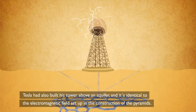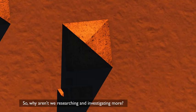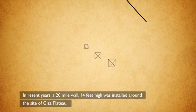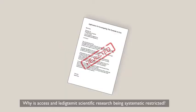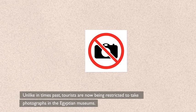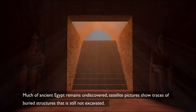The energy to create free wireless energy has always existed on our planet. There are lots of theories about the pyramids and we still don't know for sure what their function was. So why aren't we researching and investigating more? In recent years, a 20-mile wall 14 feet high was installed around the site of the Giza Plateau, and at night there are about 100 guards patrolling the pyramids. Applications for academic research are almost all routinely rejected. Why is access and legitimate scientific research being systematically restricted? Tourists are now being restricted from taking photographs in Egyptian museums. Much of ancient Egypt remains undiscovered — satellite pictures show traces of buried structures still not excavated. Are Egyptian authorities preventing us from learning the truth about our ancient past?